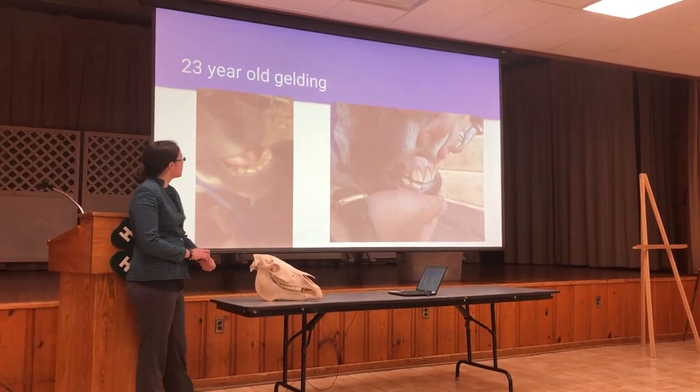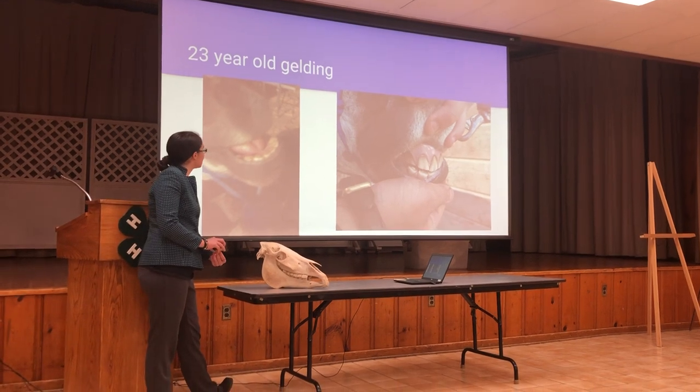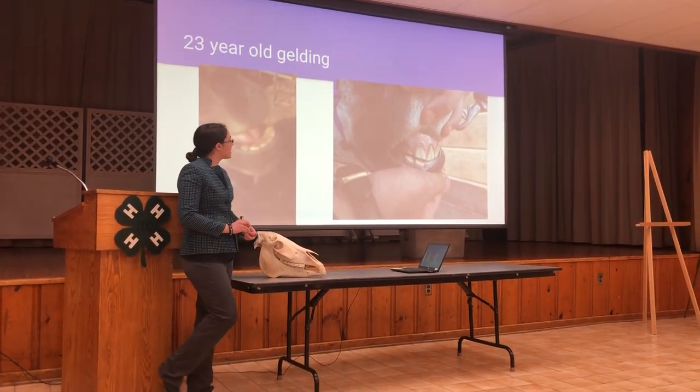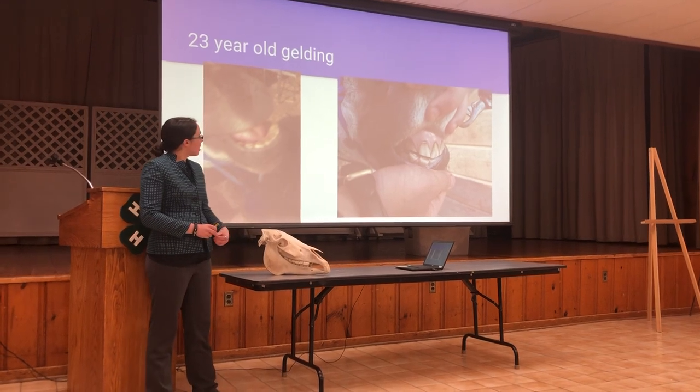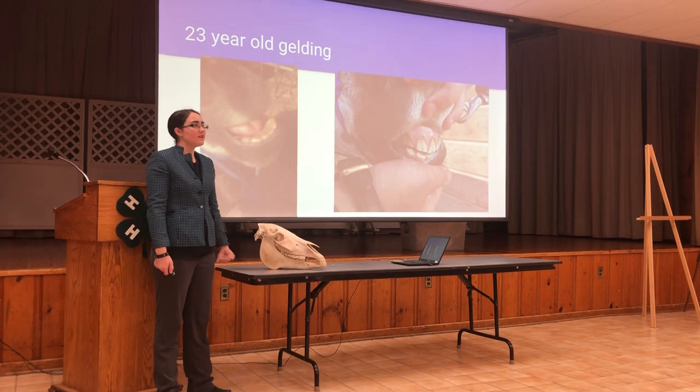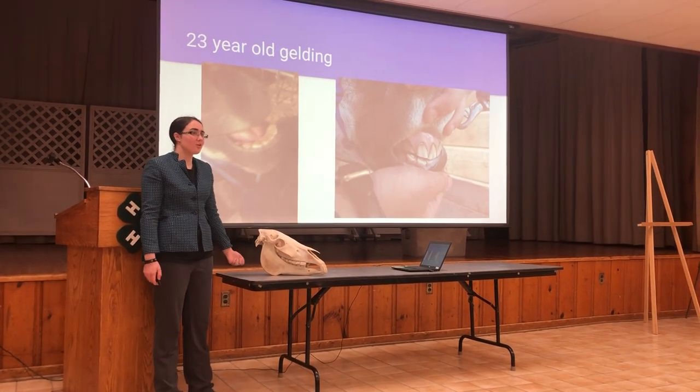This is a twenty-three-year-old gelding. We can see that his teeth are still the same triangular shape. He still has Galvayne's groove and a dental star. There are some teeth that have begun to have spaces between them, but overall they just look more worn down than the twenty-year-old mare we saw today.